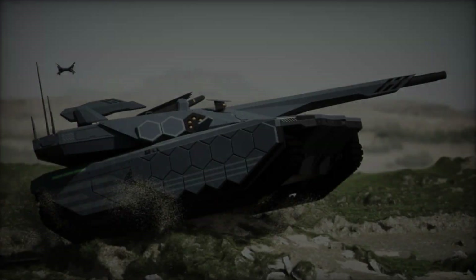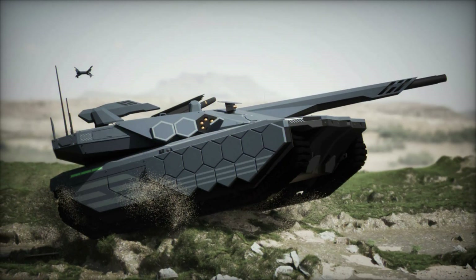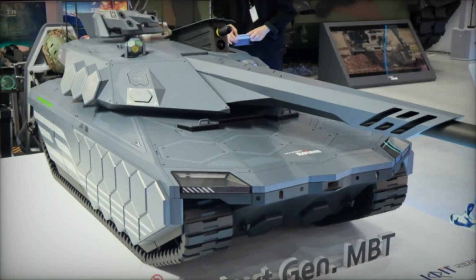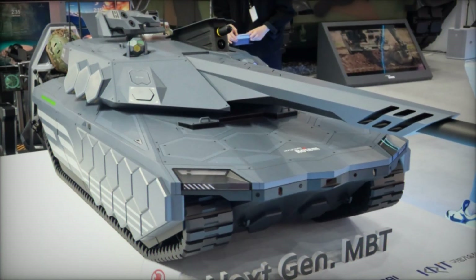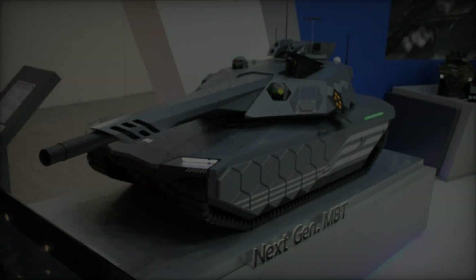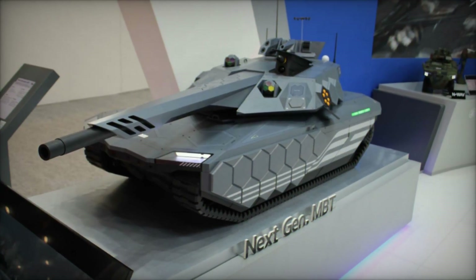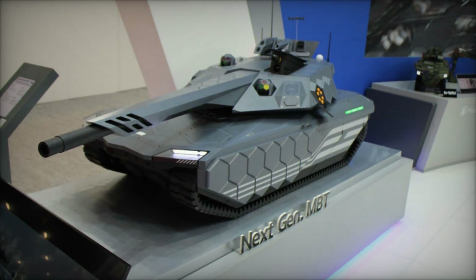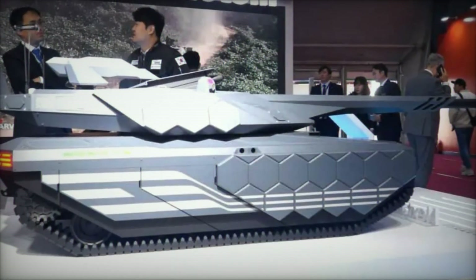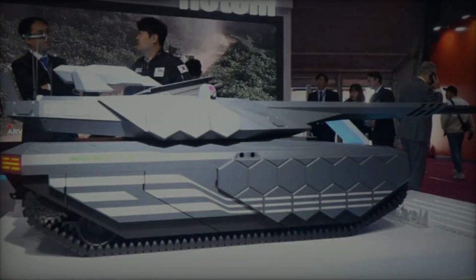Central to the NGMBT's formidable firepower is its unmanned turret, armed with a remotely controlled 130mm smoothbore cannon capable of engaging targets up to 5km away. This is complemented by multipurpose anti-tank guided missiles (ATGM) with an impressive range of 8km, capable of both line-of-sight and beyond line-of-sight engagements. Additionally, the turret features a remote-controlled weapons station accommodating various calibers from 12.7mm to 30mm, ensuring versatility in different combat scenarios.